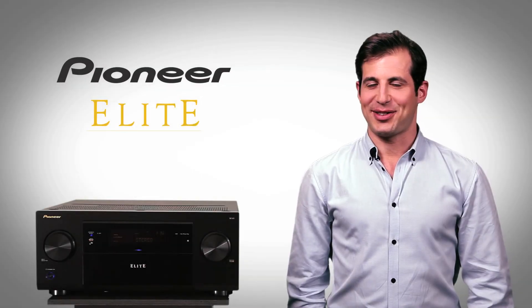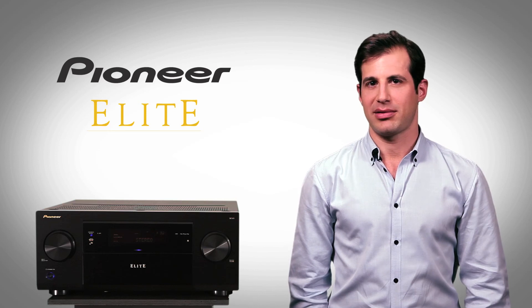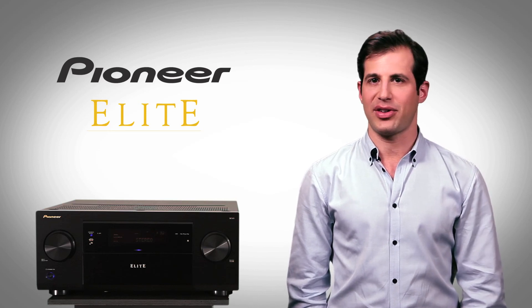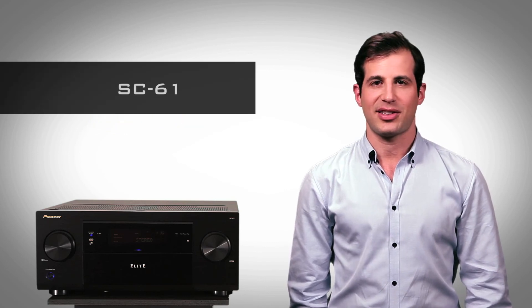The Pioneer Elite SC61 is your gateway to the world of 7.2 channel home entertainment. If you want a high performance AV receiver that delivers an unsurpassed audio and video experience, the Elite SC61 is for you.